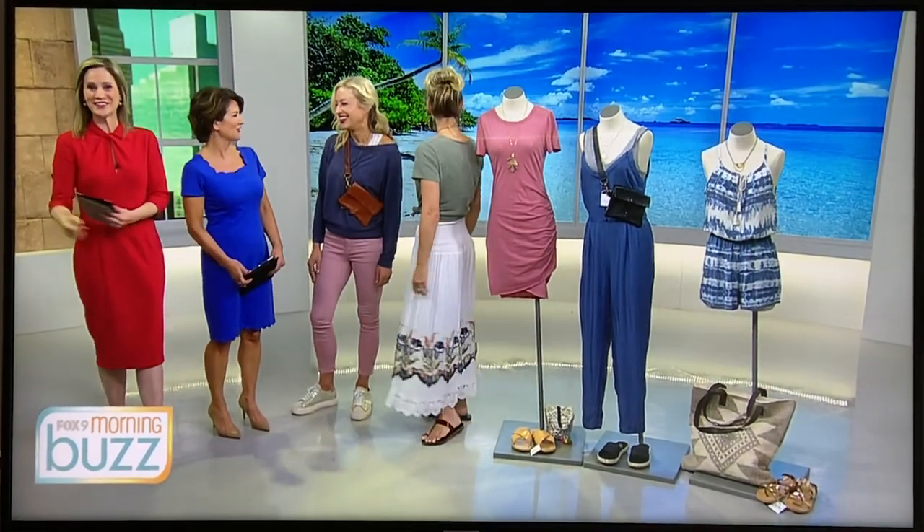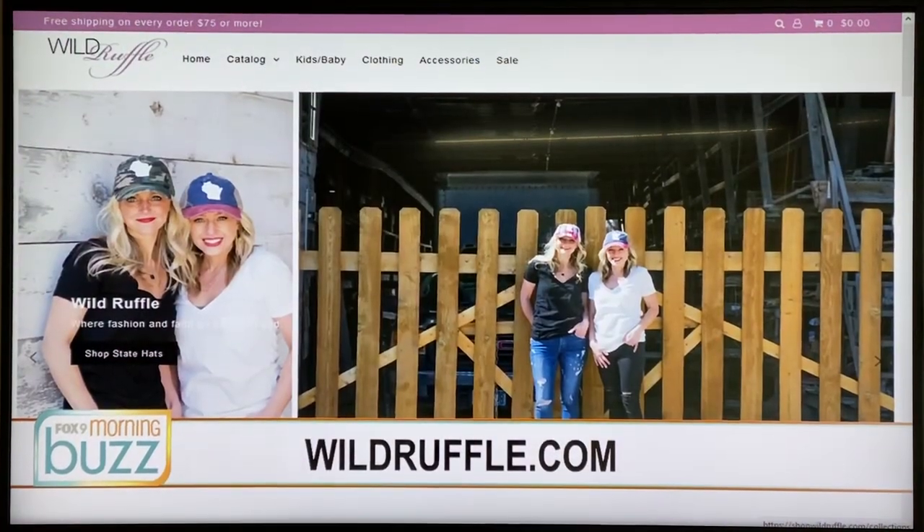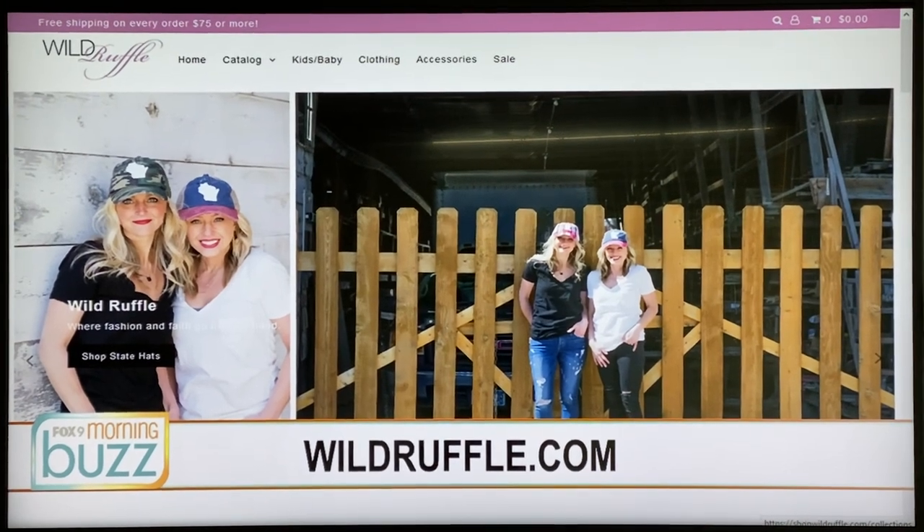Well, hopefully you'll be on a beach like this. Yes, we're all rooting for you! Tammy, Kate, thank you so much — we appreciate you being here. Thank you! And for more fashion tips, you can check out their website, wildruffle.com.